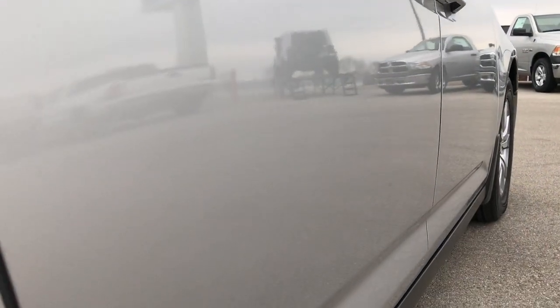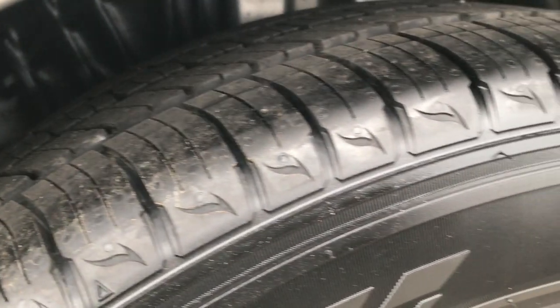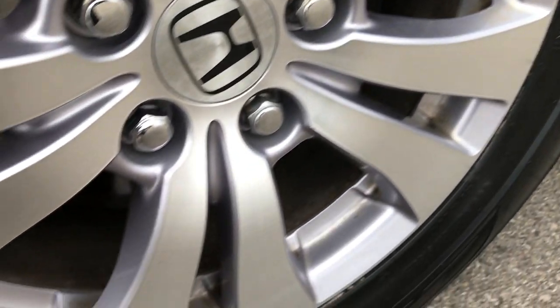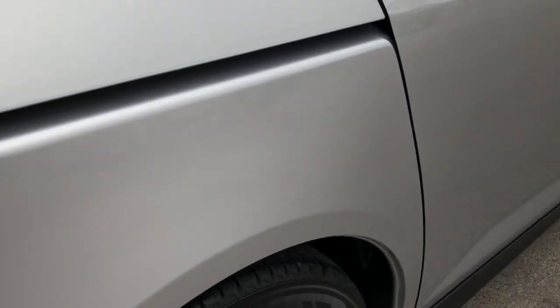Very, very clean down this side. I didn't see any dents or dings. All the lips on the wheel wells look really good. Back tires are brand new as well and the rims are in excellent shape. This one has brand new brakes in the rear as well.